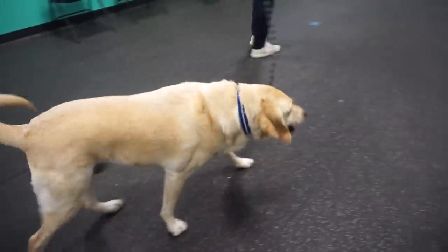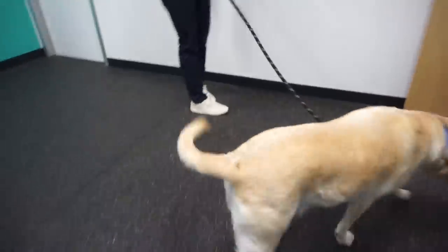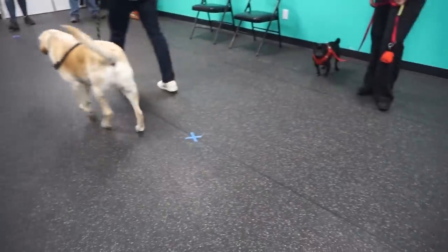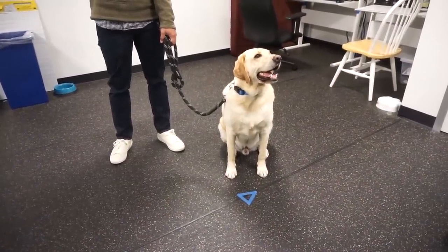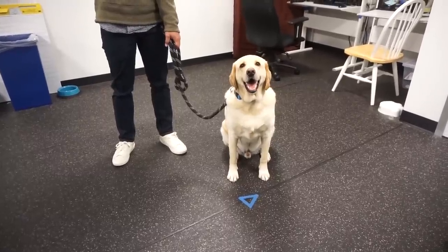For the last test, Zazu needs to walk by another dog without reacting. Zazu did amazing and he is now recertified to be a therapy dog — he will continue to bring happiness to more and more people.